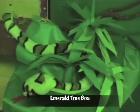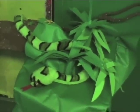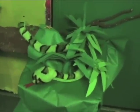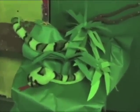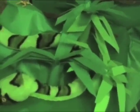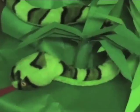Emerald tree boas live in trees in the canopy. They are nocturnal and sleep during the day. Then at night, they sneak up on sleeping animals like the sloths. It wraps itself around its prey and squeezes it to death. Emerald tree boas can dislocate their jaw and swallow animals whole.